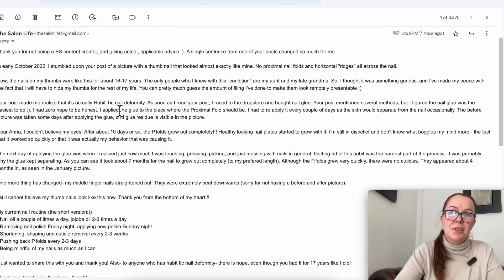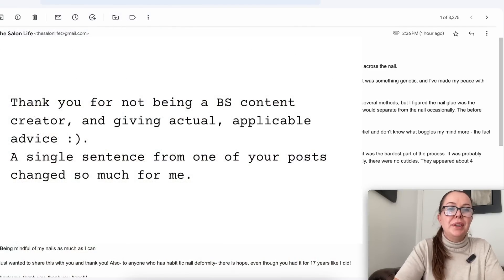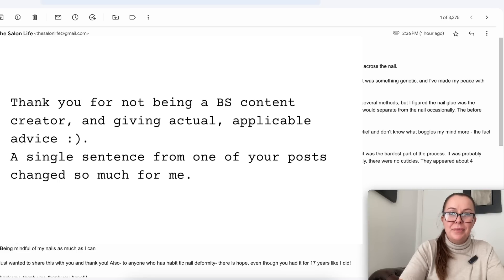I sent this email to myself just so I'm not sharing her name. She wrote: 'Thank you for not being a BS content creator — this was awesome — and for giving actual applicable advice. A single sentence from one of your posts on Instagram changed so much for me.'